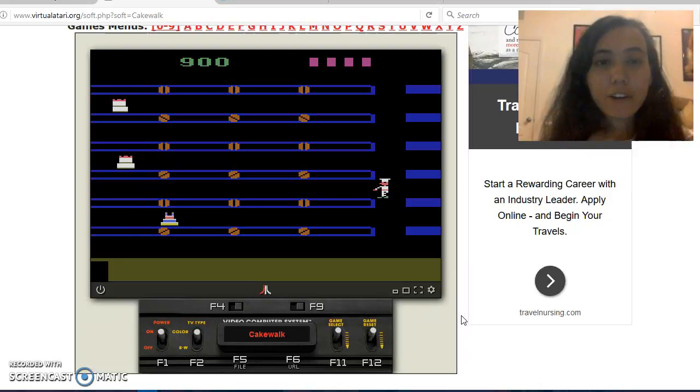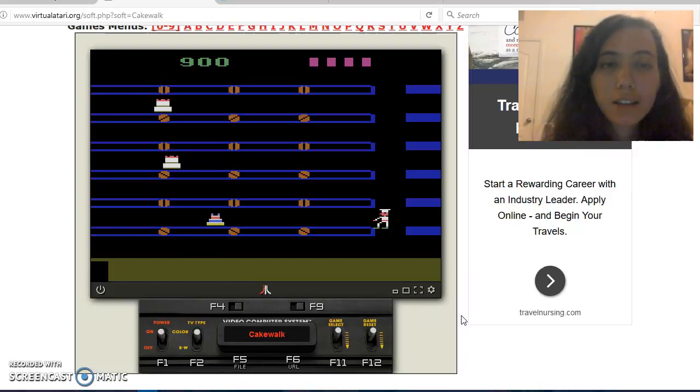They have this cake kind of going past by, and then you just drop icing and decoration on it and all that. It's kind of cute and kind of chill, just kind of moving up and down to grab the cakes before they fall off, I presume, from the conveyor belts.